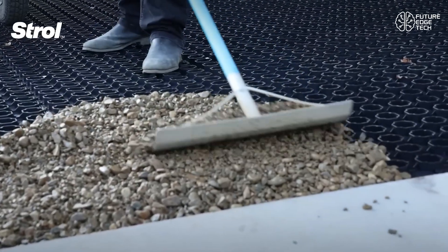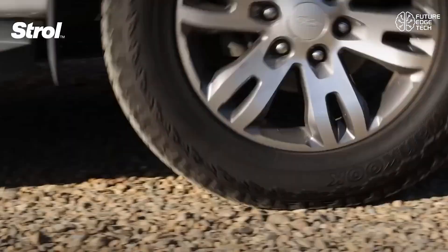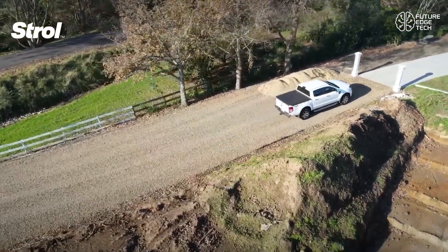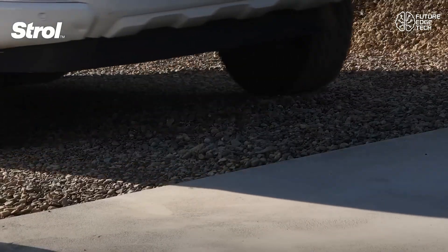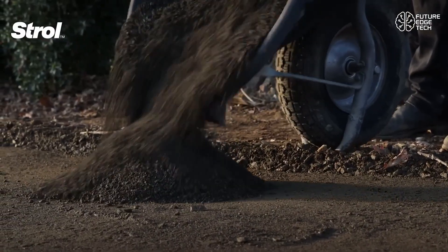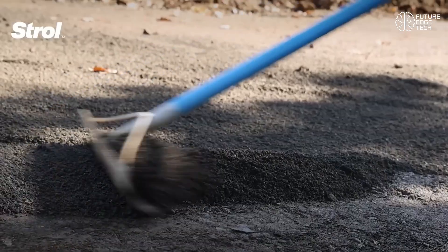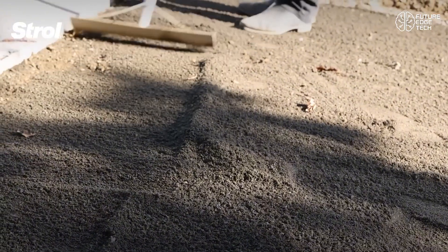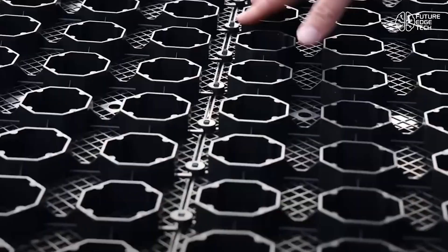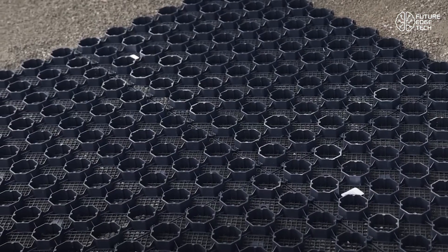Installation is simple and efficient. The lightweight tiles snap together easily, forming a stable foundation that follows the contours of your site. Just level your base, lay down the grids, fill with your chosen stones, and you're done. No concrete, no mess, and minimal ground disruption. Stroll Pebble Lock is also eco-friendly, allowing for natural water infiltration and reducing runoff. It's ideal for creating permeable surfaces that support sustainable landscaping and erosion control. From residential gardens to commercial spaces, Pebble Lock is the professional's choice for modern, clean, and long-lasting stone surfaces.